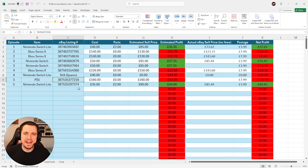I buy faulty electronic items, attempt to fix them and sell them for a profit. I log all of that information here in Sally's Spectacular Spreadsheet.